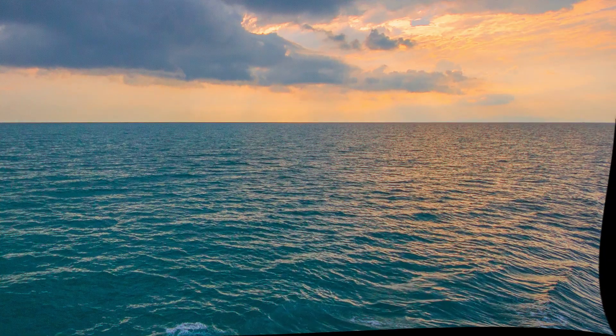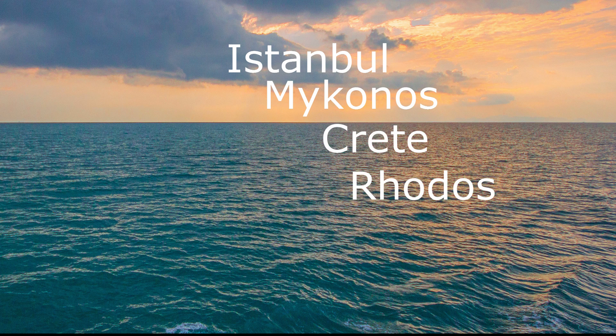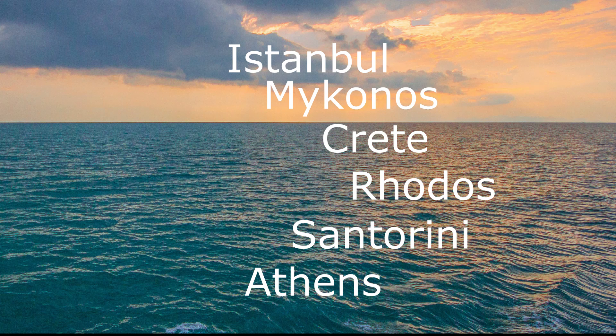Our cruise ran from Turkish Istanbul to Greek islands Mykonos, Crete, Rhodes, Santorini and the city of Athens. There's also the possibility to board in Athens and from there travel to Istanbul. It depends on how you booked your trip.